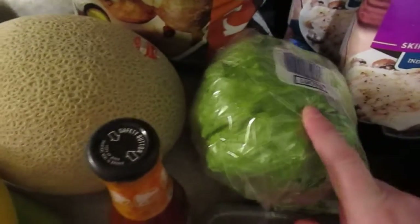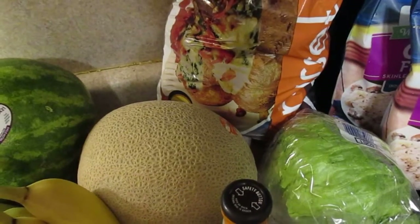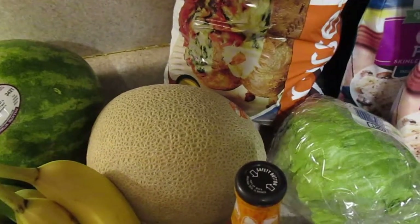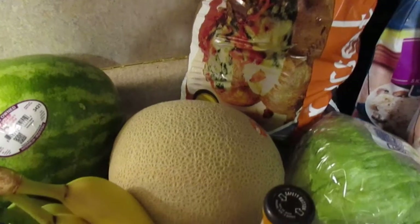And then on to everything else. I got one head of lettuce for taco night. I use the mashed potatoes with the chicken fried steak, and we also like to have mashed potatoes if we have like fried chicken strips.